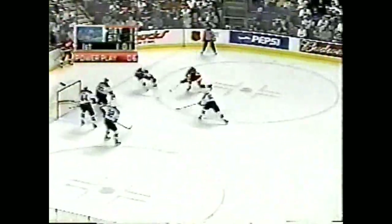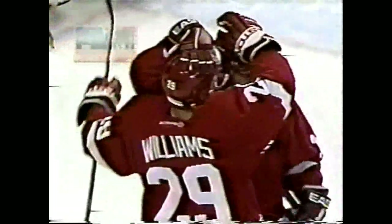Five seconds left in the power play. Datsouk — safe — scores! Williams! Oh boy. Oh! Jason Williams! Robitaille and Jamal Mayers.